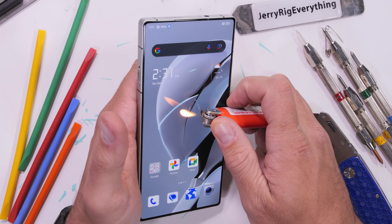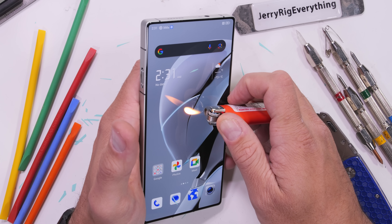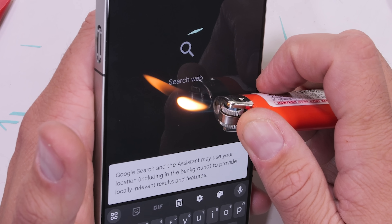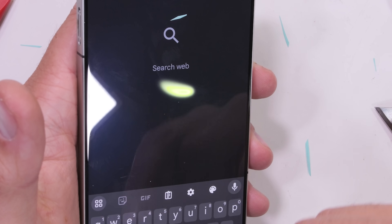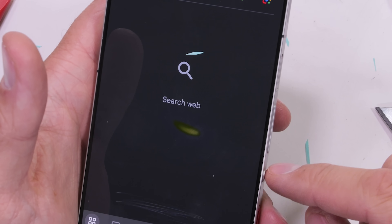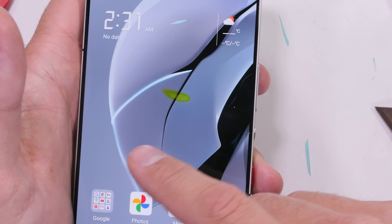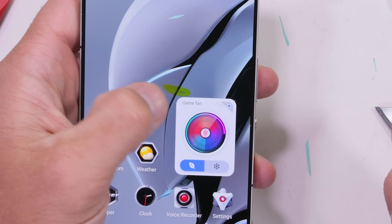The true wall-to-wall full screen display is 6.85 inches, has a 1.5K resolution, and 2,000 nits of brightness, refreshing at 144 Hz, and sensing finger touches at a mind-blowing 2,500 Hz — mobile hardware has now officially surpassed human reaction time. The AMOLED pixels do start to burn at 15 seconds under the heat from my lighter and do not recover.